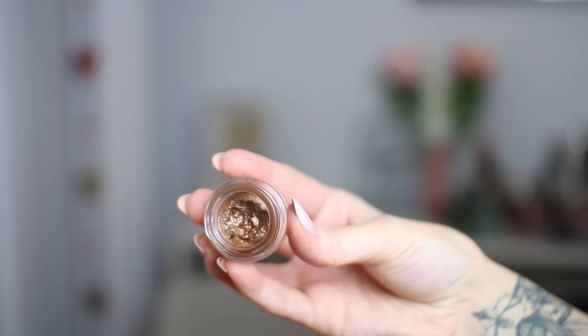Next is one of the Tom Ford cream eyeshadows in the shade Spice, and this is just so beautiful. If you love cream eyeshadows and you're after something very long wearing, very bright, very pigmented — the kind of shade where people go 'wow what are you wearing on your eyes' — this is the one for you. I wore this in my Chanel and Dior unboxing video and so many of you were asking about it. It's literally like a mousse — it blends beautifully but is extremely pigmented.